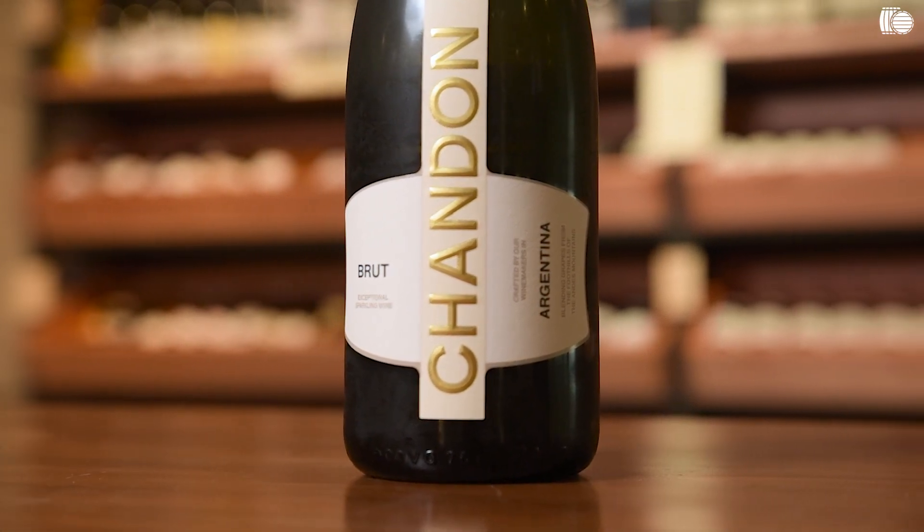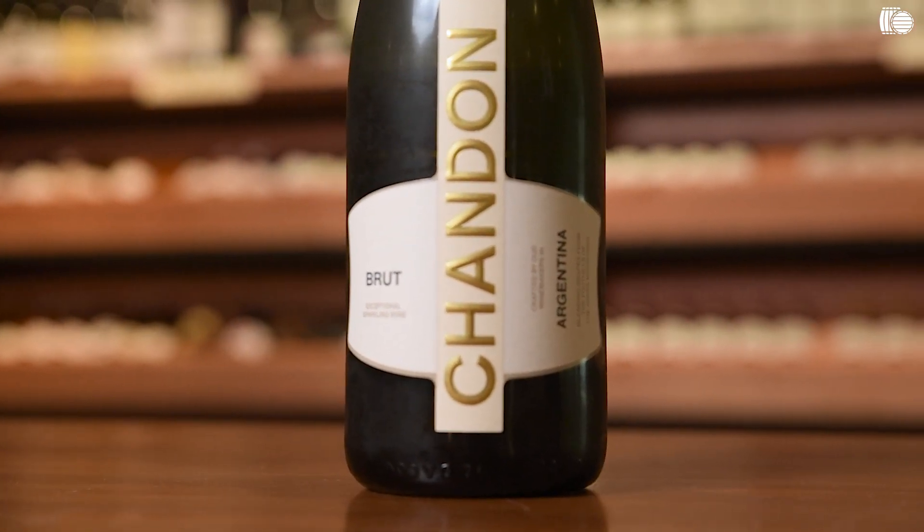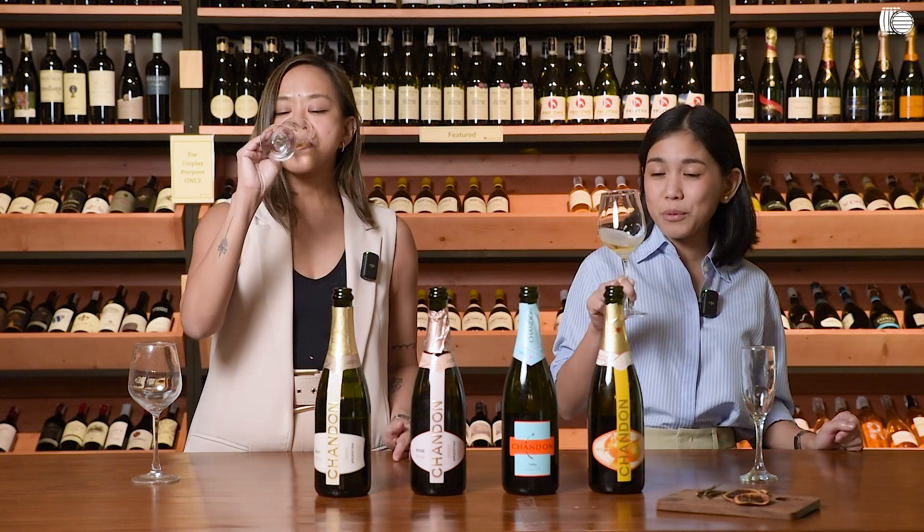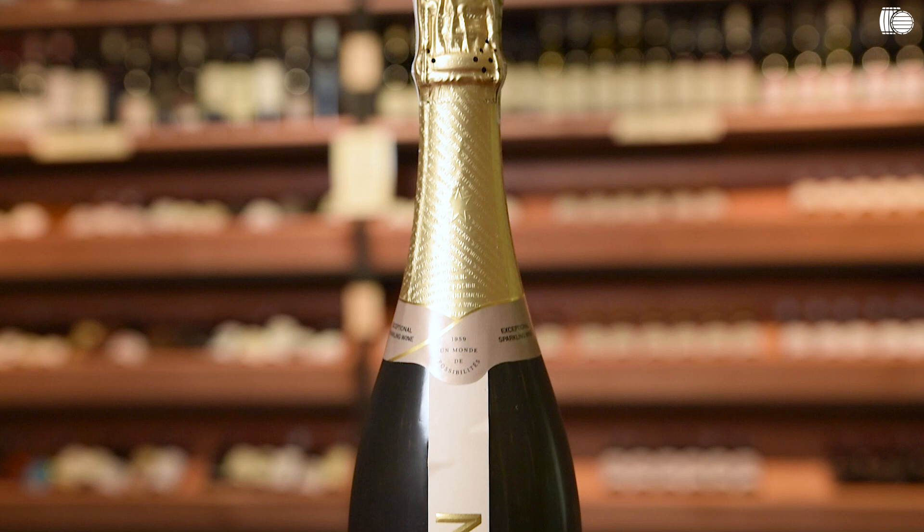So if you want to grab a bottle of champagne but you're on a tight budget, go ahead and grab a bottle of Chandon Brut. It's fresh, fruity, elegant — I think it's a balanced sparkling.